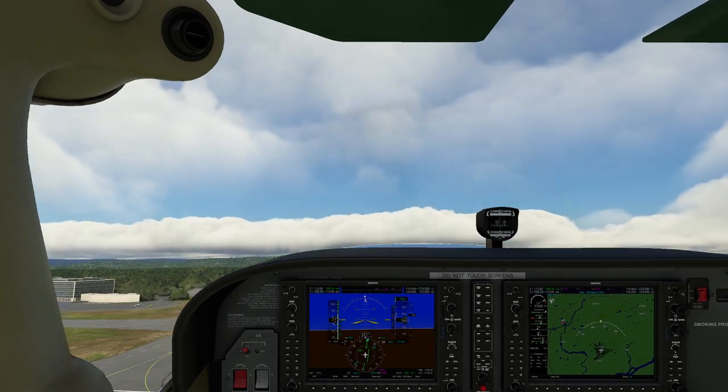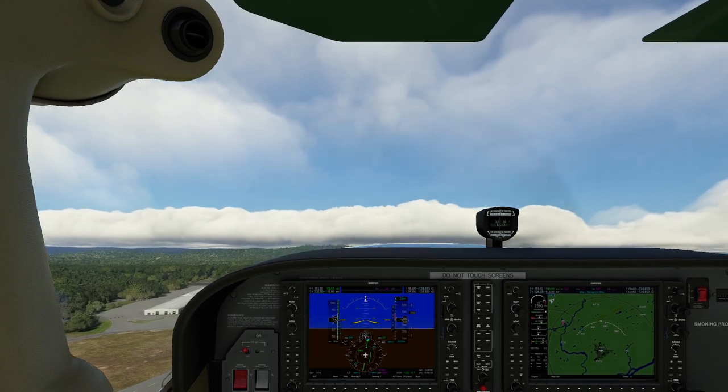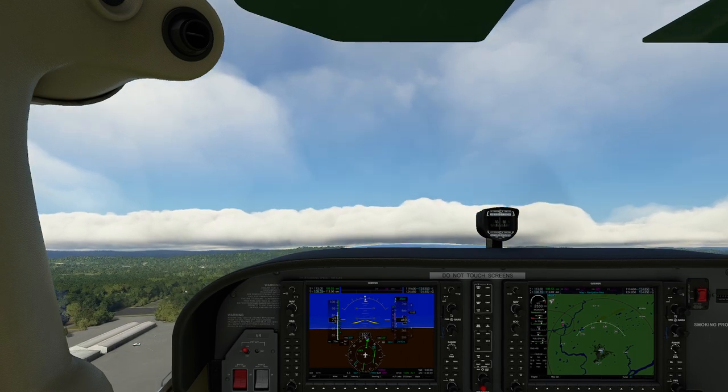Hello everyone. In today's video we're going to be seeing an interesting phenomenon — one of those things that we can get away with, that we probably shouldn't, but we can get away with if we need to. And that is the concept of flying visual flight rules on top of the clouds.